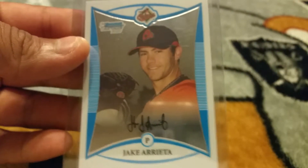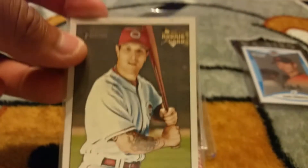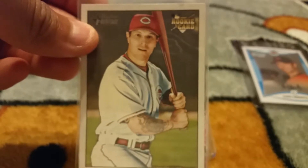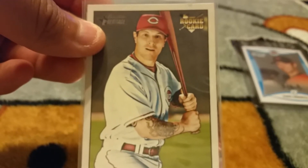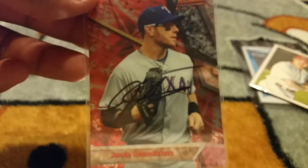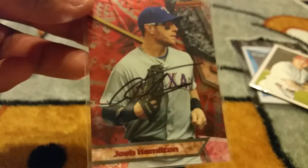TTM-wise, I sent to Josh Hamilton — I sent him two cards and I got one of two back. I was really hoping he signed his rookie card, but unfortunately he didn't. But he did sign this for me, which came out really nice — the Bowman's Best right here. That is a pretty sick card, so awesome success right there.